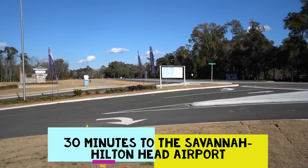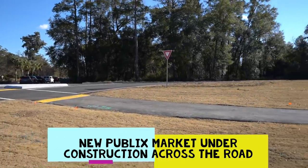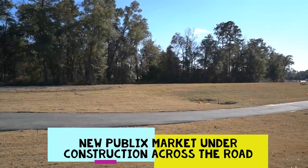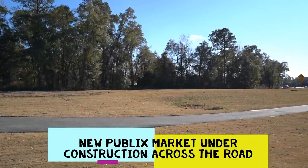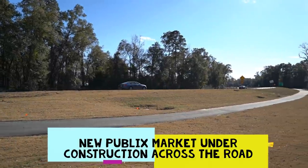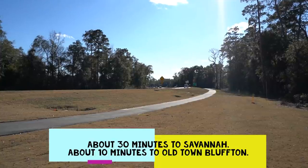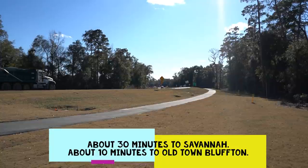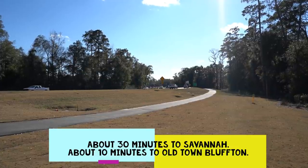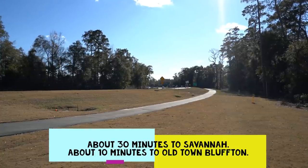You're about 30 minutes over to the Savannah-Hilton Head International Airport. Directly across the street, there's new commercial construction underway with a Publix supermarket, and there's going to be a national chain drugstore and other fast food places just a few hundred yards down at the new Riverside Circle. Turn right, you'd be in Savannah, Georgia in about a half an hour. Turn left, you're in Old Town Bluffton in about ten minutes. Continue straight and you'll be up in Palmetto Bluff — the area's only five-star resort at the Montage.